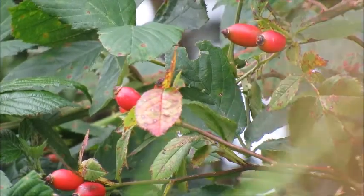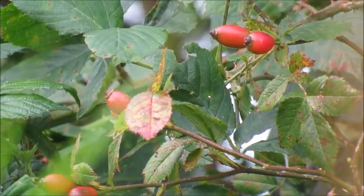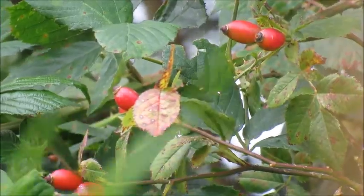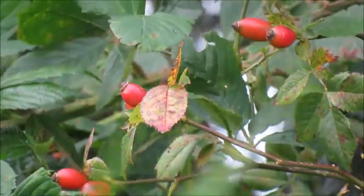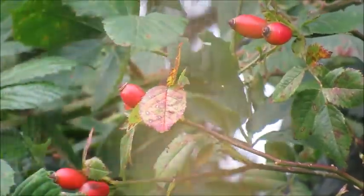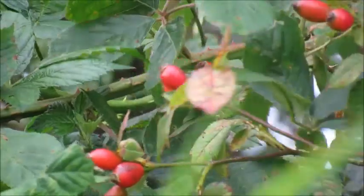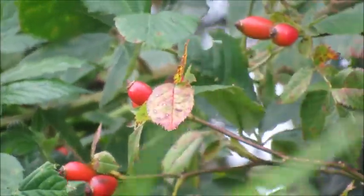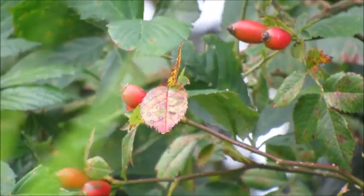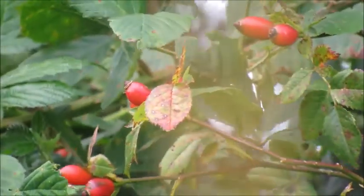Rose hips are great for eye and skin health, are high in antioxidants which fight diseases, and also lower inflammation and stress in your body. They are high in vitamin C, which is great for your immune system and plays a key role in collagen synthesis, although some of the vitamin C can be lost if it is used with heat processing.